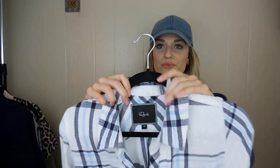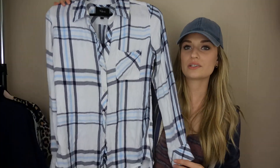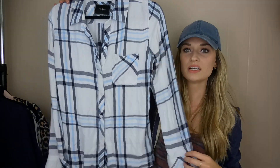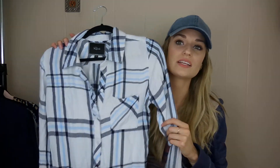We have a Rails flannel. I haven't found this brand in quite some time. I just need to depill it a little bit — it's mostly in great shape, size medium. I liked the colors; I thought it would go really well with jeans and boots.